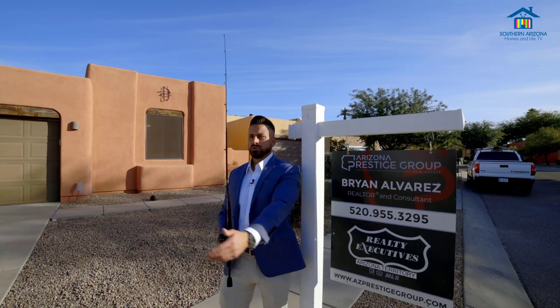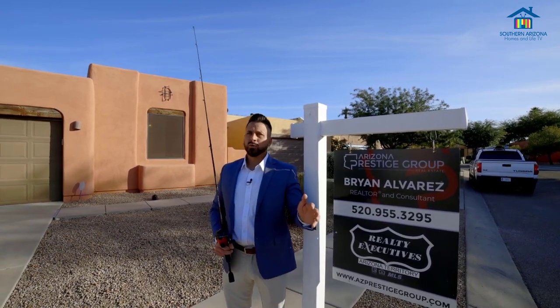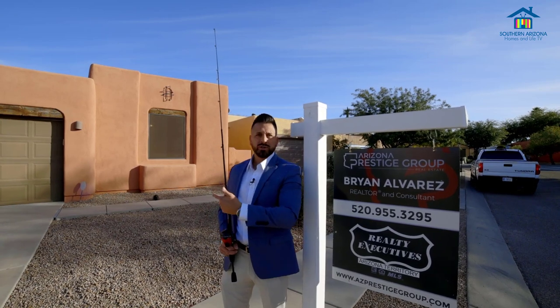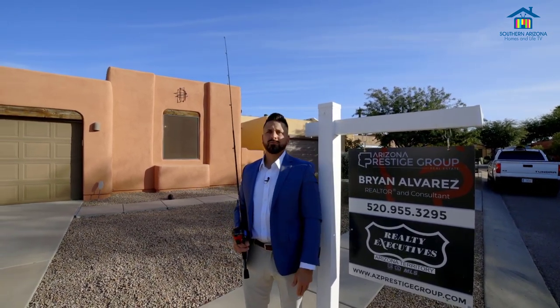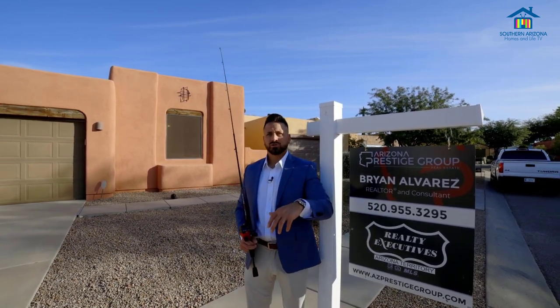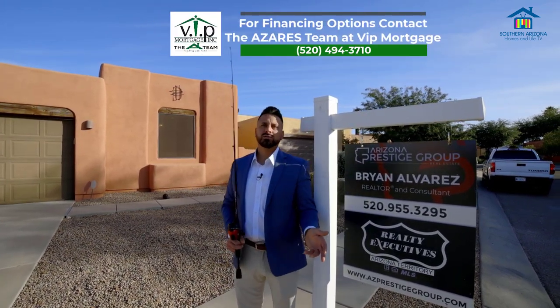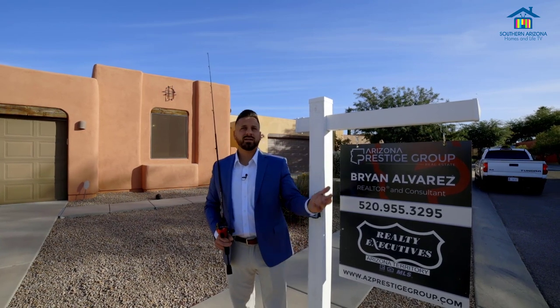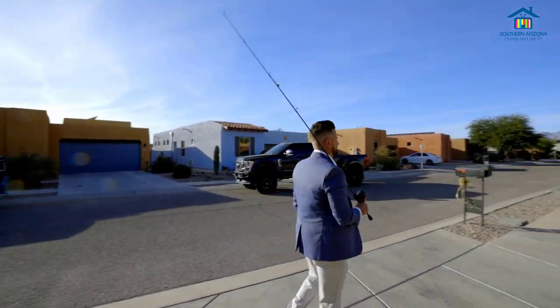I want to thank everybody for taking this quick tour of this beautiful home here in Southeast Arizona. If you have any questions or would like to schedule a showing, please contact me at 520-955-3295. I also have a link to my website and all my information in the description below. And if you have any questions regarding financing or want some financing options, please contact the Azaris team. It's a beautiful day and I got to go do some more fishing. If you have any questions, please reach out. Bye.